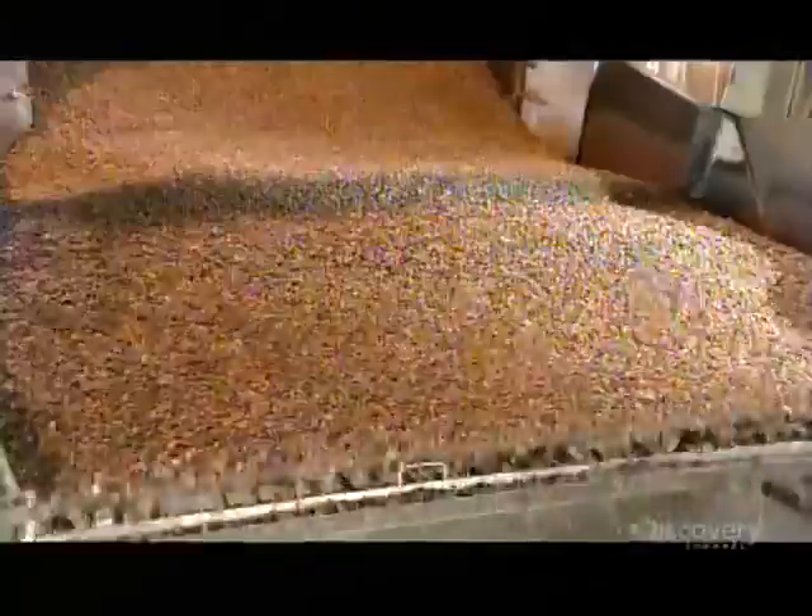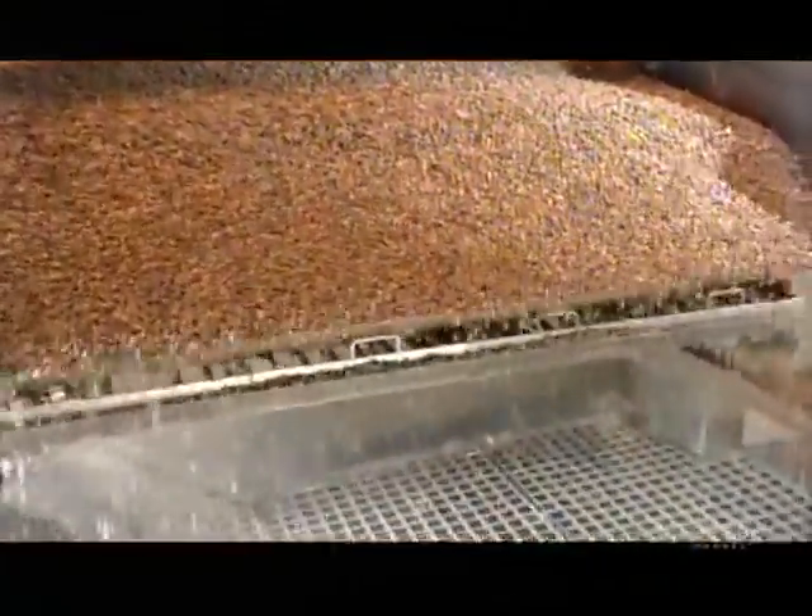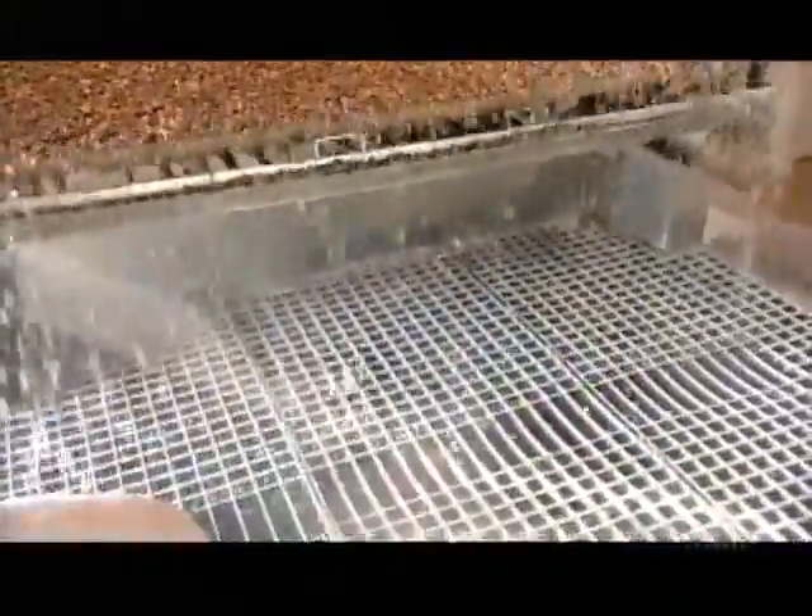A conveyor belt moves them through a cleaning system — a series of sieves which screen out twigs, stones and other debris.